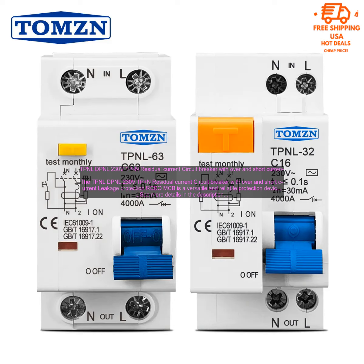The RCBO/MCB is easy to install and use. It has a simple, user-friendly interface that makes it easy to set the desired settings. The breaker is also equipped with a number of safety features, such as a thermal overload release and a magnetic trip unit.